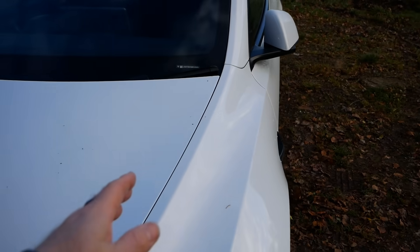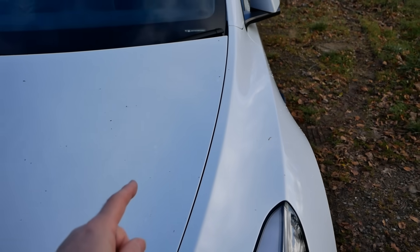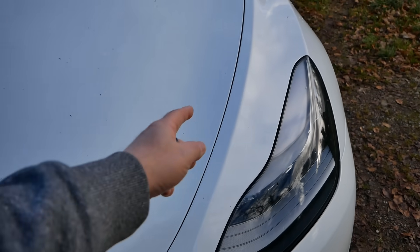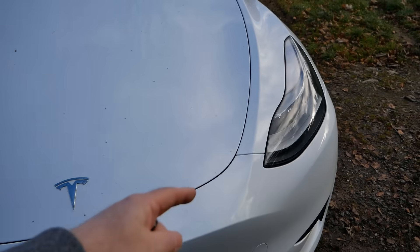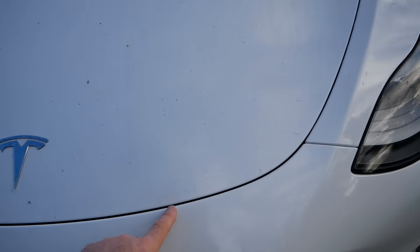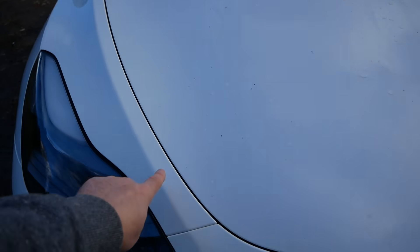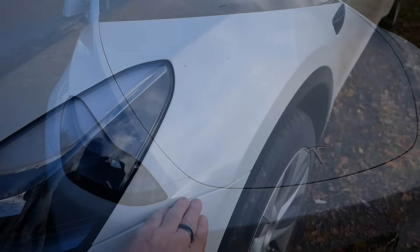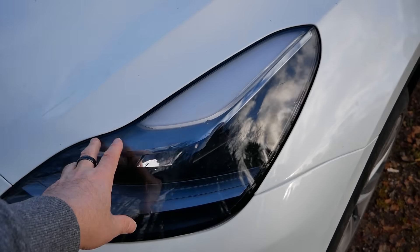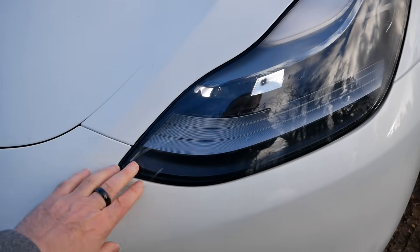On a Tesla, the panel gaps tend to show up between the bonnet, the wing, and the bumper because it's all curved and three pieces have to line up. But on this it is all very good - cannot fault it whatsoever. The way the bumper fixes to the wing and the headlight is mounted, it is all flush.